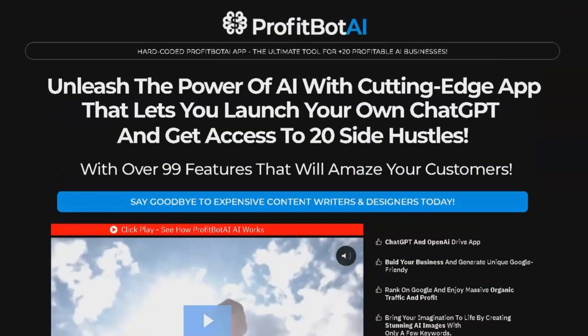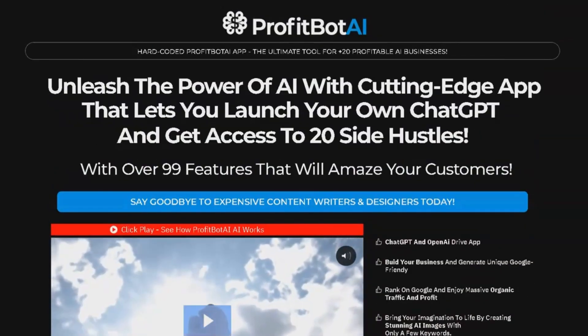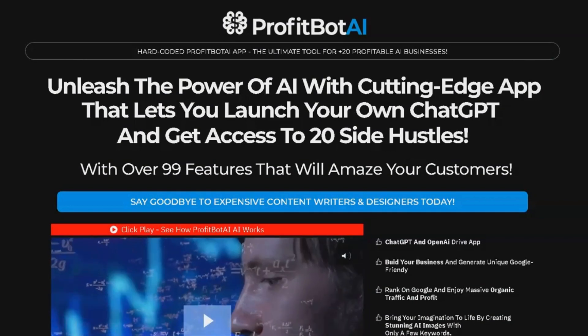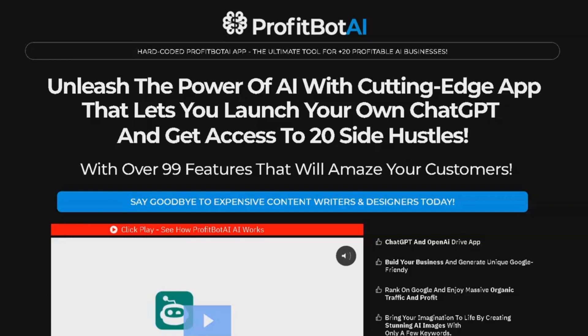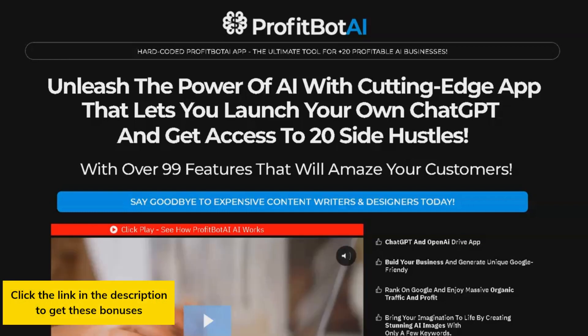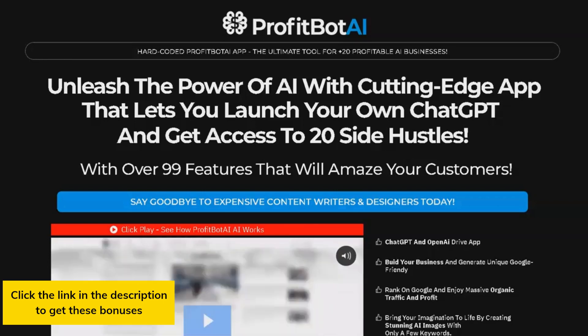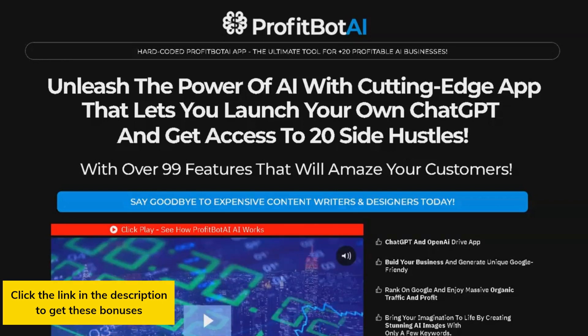Another way to generate profits with ProfitBot AI is through email marketing campaigns. The platform makes it easy to create and send email campaigns for businesses and even sell them on Gumroad. With email marketing being one of the most effective ways to reach customers, this feature can be a game-changer for your business.